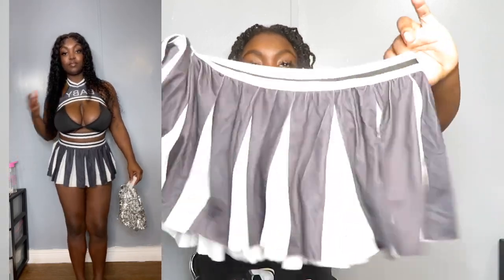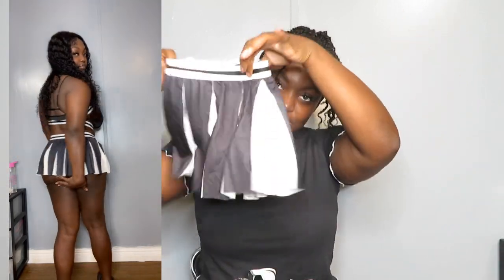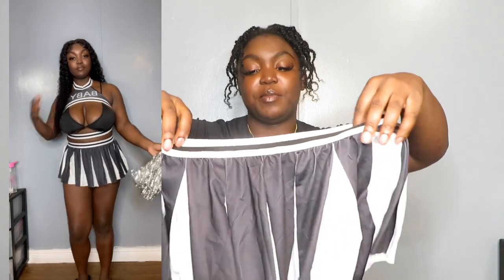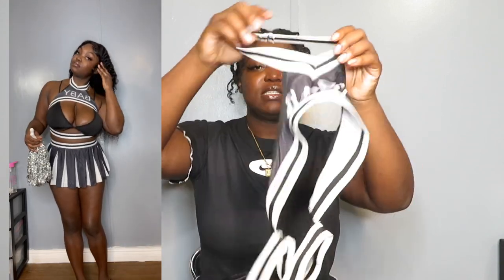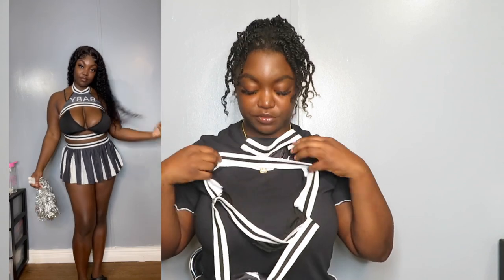Yeah, it comes with little pom-poms and a cheer skirt — really cute. It has that classic cheer skirt pattern. For the top it was a little confusing at first but I got the hang of it — it goes around your neck and over your boobs, with a little opening at the bottom. You'll see when I try it on. It really surprised me that it came with the pom-poms. The cheer costume also comes with a bra.